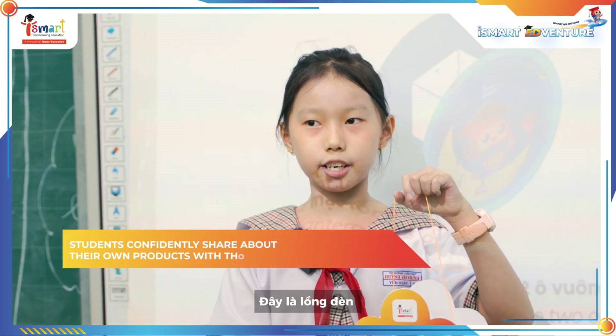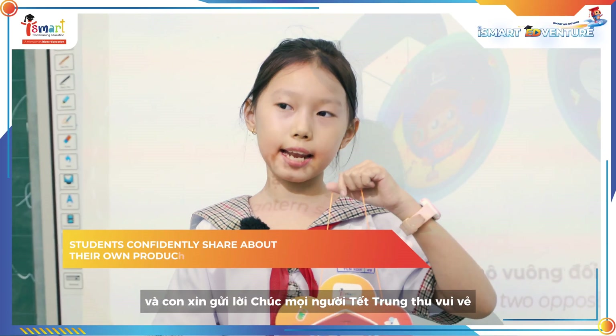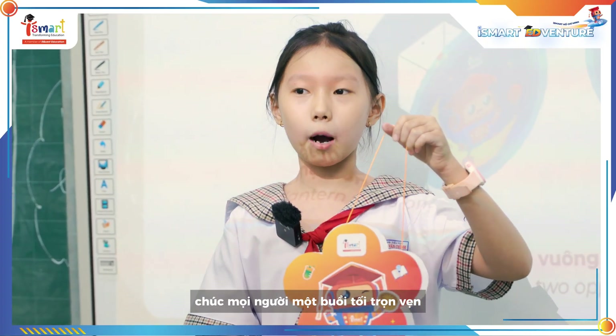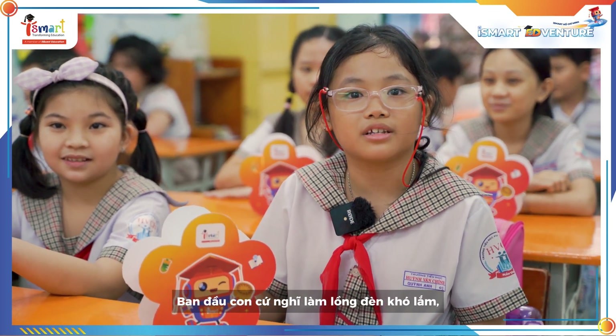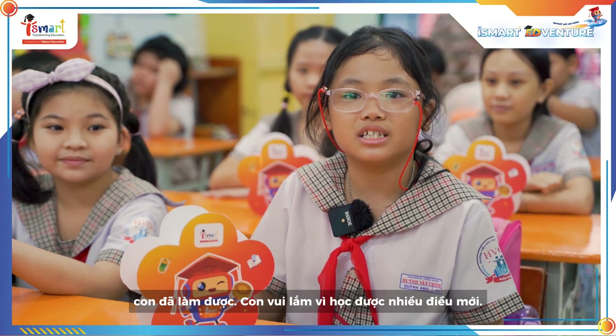Happy Mid-Autumn Festival! This is my lantern — I made it by myself! And Happy Mid-Autumn Festival to everyone! I wish you a moonlit evening filled with dreams and joy! At first I thought making a lantern would be hard, but with the help of my teacher and friends, I did it!